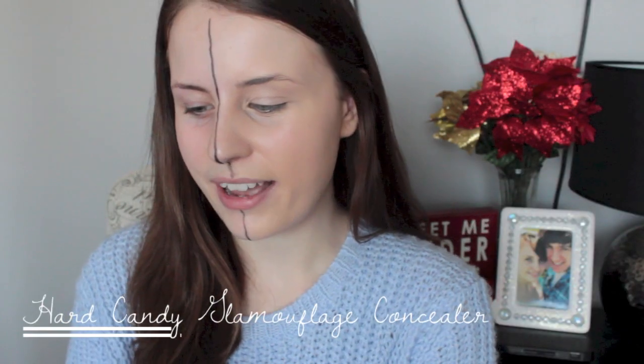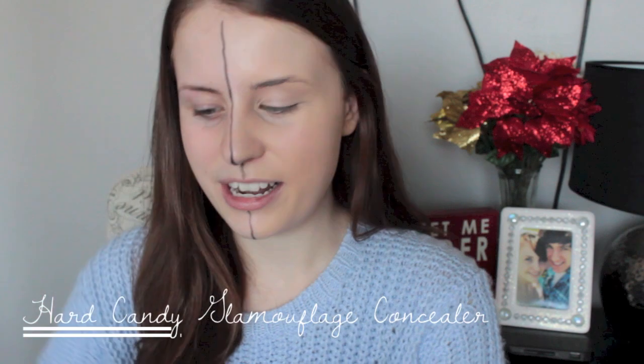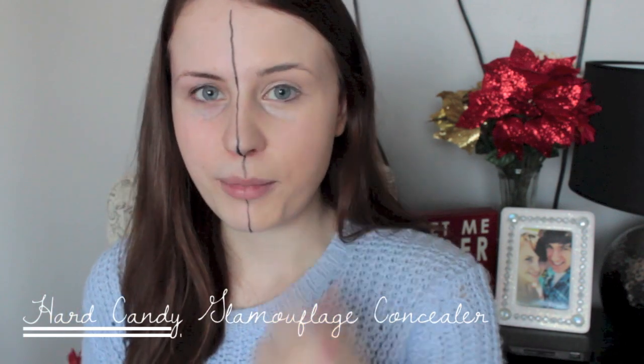Next I'm taking my Hard Candy Glamoflauge concealer and I'm going to use this under my eyes as well as around my nose for redness. For the under eyes I kind of dab it in a V shape.